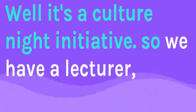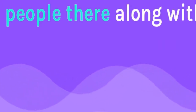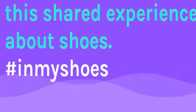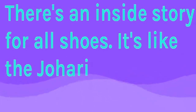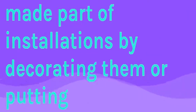It's a Culture Night initiative. We have a lecturer, Marie Walsh, who lives in Carriconsure. She's brought the people there together with our students on the campus here in Clonmel to share an experience about shoes — what your shoes are like, or what kind of experience do you want to share? There's an inside story for all shoes. It's like the Johari window stuff you may not want to share, and some of those stories are coming out with folks sharing shoes that they've made part of installations by decorating them or putting them in place.